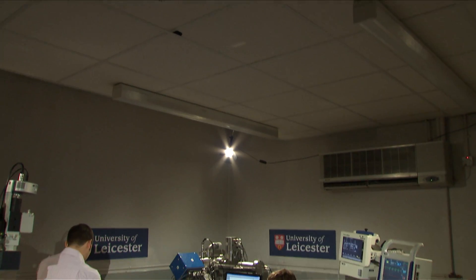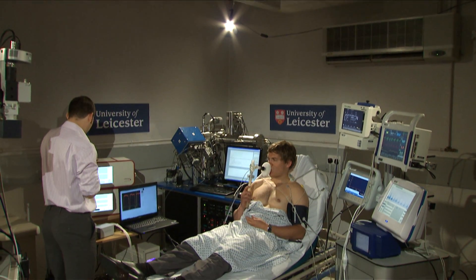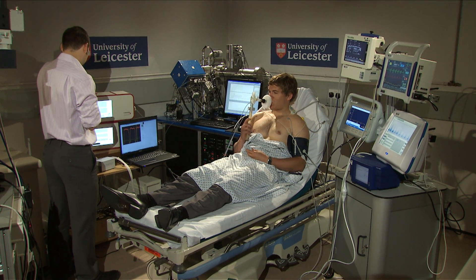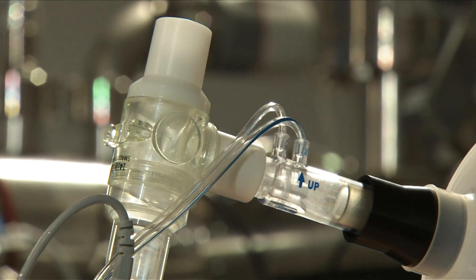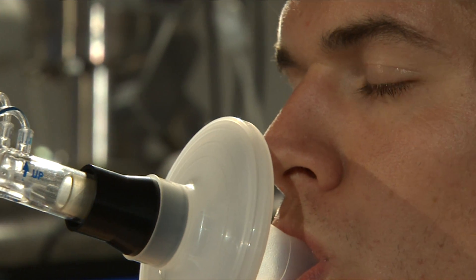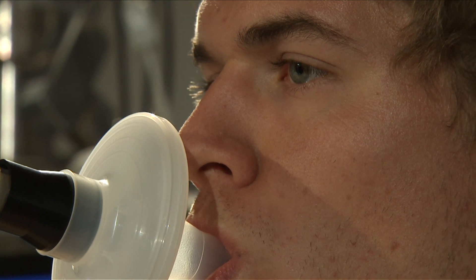I'm Professor Tim Coates, Professor of Emergency Medicine here at the University of Leicester. The research project that I'm working on at the moment is the Diagnostics Development Unit. The aim of the research project is to translate some of the technology that's currently being developed in space science and atmospheric chemistry and apply this to the emergency care patient to make an early diagnosis.